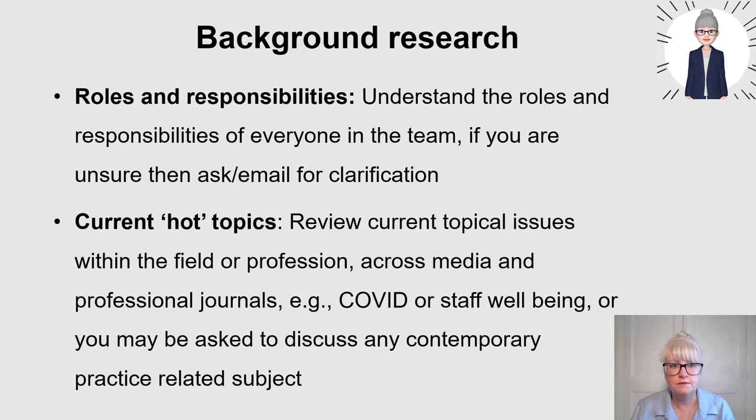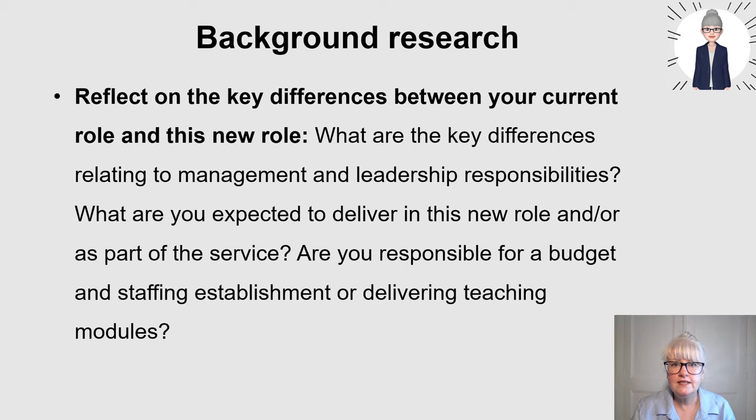Current hot topics are another area of background research. Review current topical issues in your field or profession - sometimes you're asked about topics across media and professional journals, and at the moment key topics are obviously Covid and staff wellbeing. Also reflect on the key differences between your current role and the new role. They're looking to see that you can meet the requirements, and they might ask about differences relating to management and leadership responsibilities.